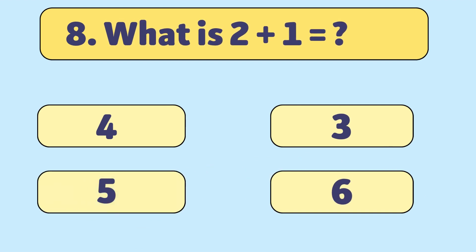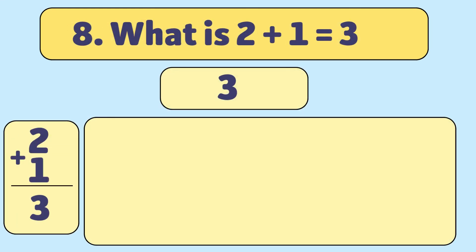What is 2 plus 1? 3! Let's count together: 1, 2, 3. Wow! You're getting so good at this.